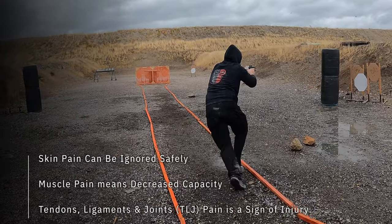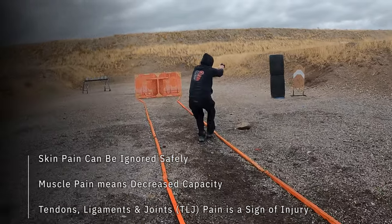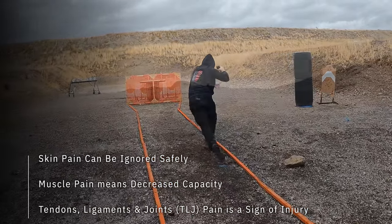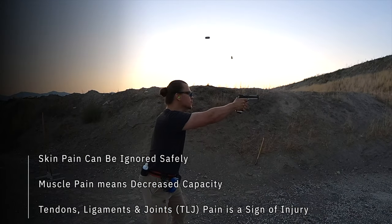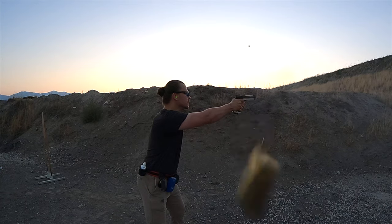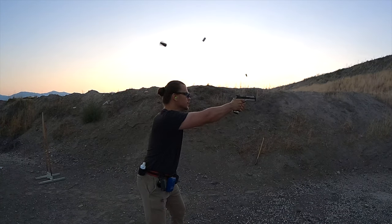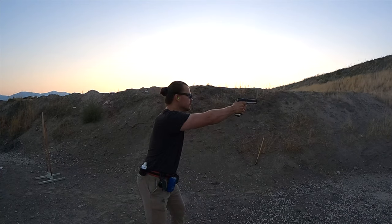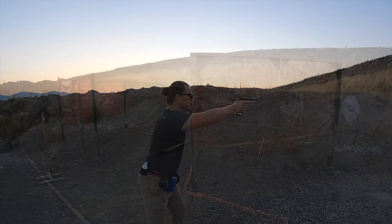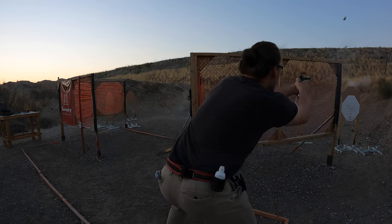Tendons, ligaments, and joint pain is always a risk and shall not be ignored. Any level of TLJ pain will mean decreased capacity. You should work through increasing TLJ pain only in physical therapy, preferably at no higher than discomfort or tickling levels and under medical supervision. If you can't tell what kind of tissue is injured, consult with someone who can. Or just YOLO it — you will go down with an injury sooner or later, might as well get used to it.